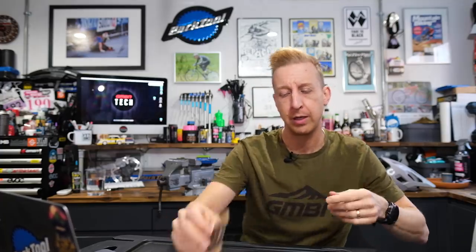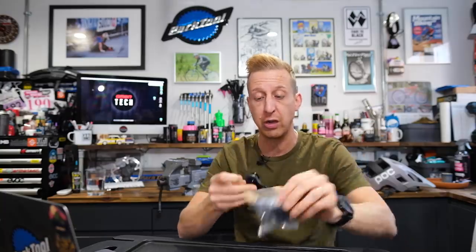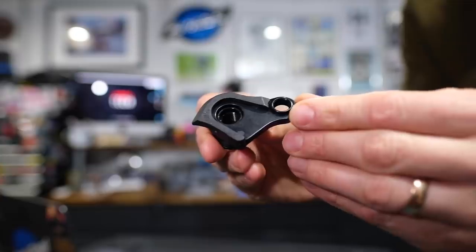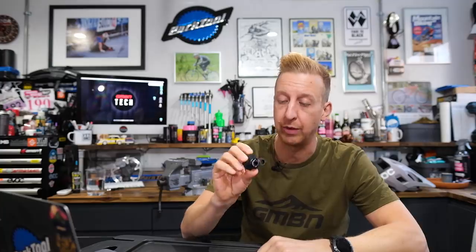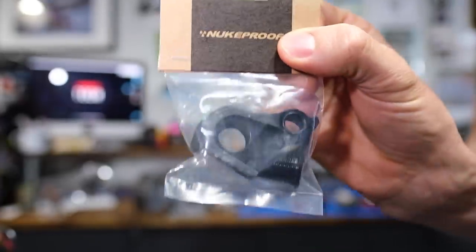Speaking of SRAM — the UDH, which is the Universal Derailleur Hanger. Rob from Nukeproof sent me a couple to show you because it's such a great bit of kit. Designed to be bashed out of harm's way and easily replaced if you damage them — a single derailleur hanger to fit your bike. This one doesn't fit my reactor, but I'll give these to Blake as he's got a Mega and they fit on there. They're stocking those as a spare part and there are a lot of places that stock them.